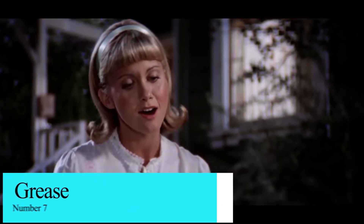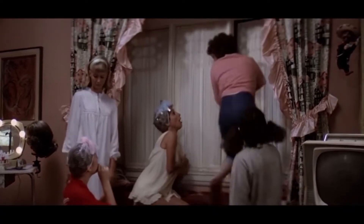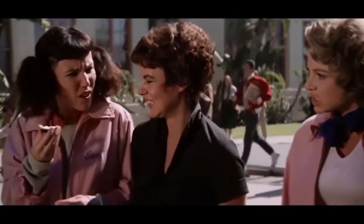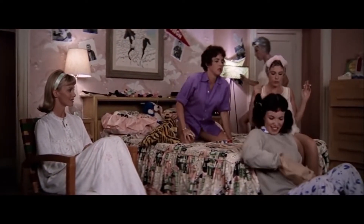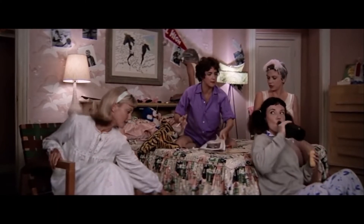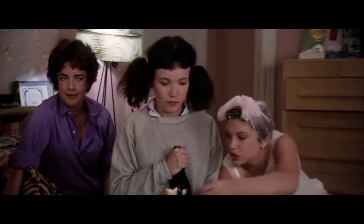Number 7: Grease. Starring Olivia Newton-John and John Travolta, Grease is arguably one of the best movie musicals of all time. If you're anything like us, you were too distracted by the budding romance, leather jackets, and sing-and-dance-alongs to notice some of the film's production mistakes. During a sleepover at Frenchie's, the girls talk about piercing Sandy's ears when she passes a bottle of wine to Jan. But seconds later, the camera cuts back to Sandy and she's holding the bottle once again. Did Grease Lightning strike and move the bottle from hand to hand in a flash?